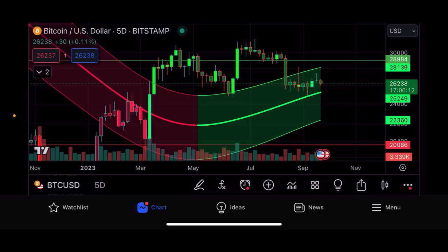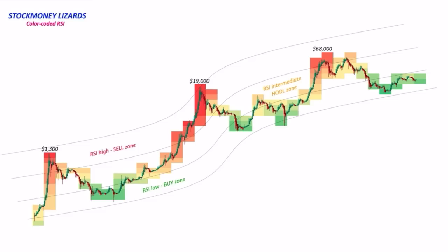I believe we will be between 30k and 40k at the halving in April 2024. The next chart is a very important one — Stock Money Lizards made this chart. It's beautiful how you can see Bitcoin prices combined with the colored RSI.